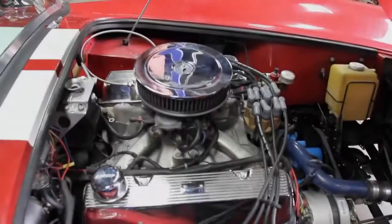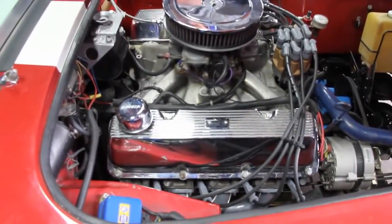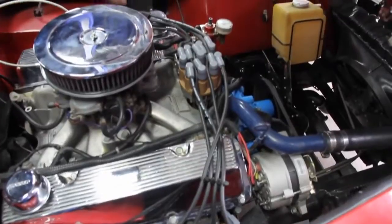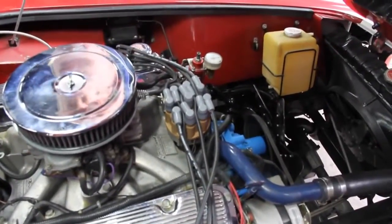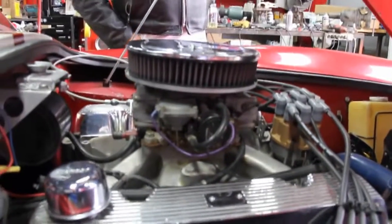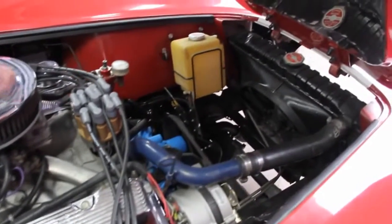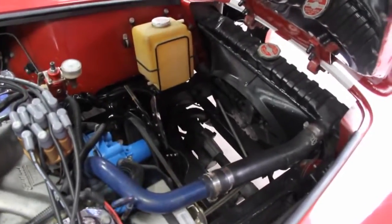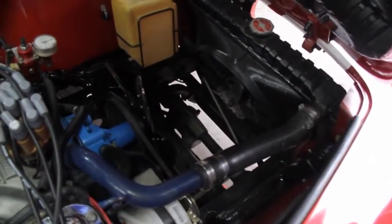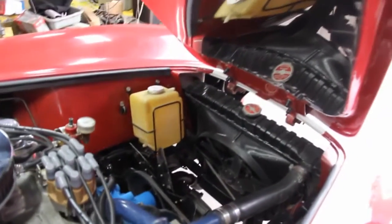Take a look at that power plant — just gorgeous. 351 Cleveland; I always love seeing these Ford motors in these Ford cars. It's got an Accel distributor, brand new MSD wiring on the spark plugs, and a Holley carb — I believe this one has vacuum secondaries with an electric choke. Radiator's in good shape with an electric fan, and there's a trans cooler down there. Beautiful coat of paint on that frame, and you can see the quality in every detail.